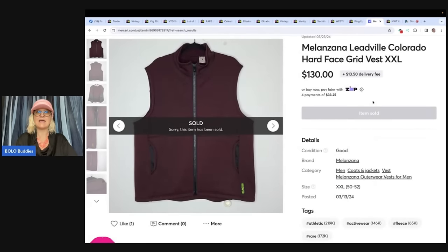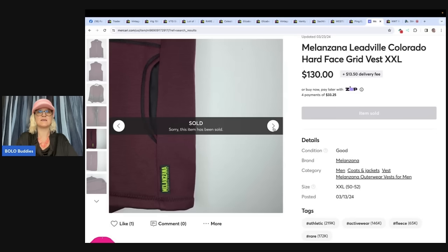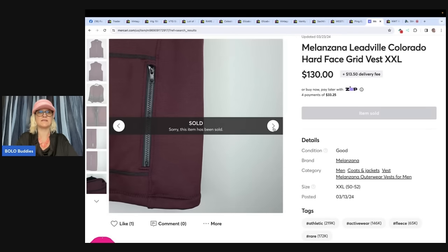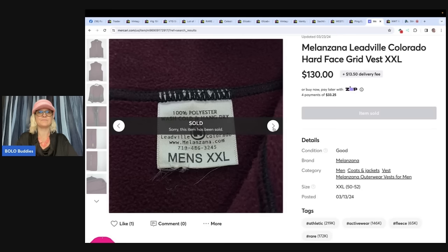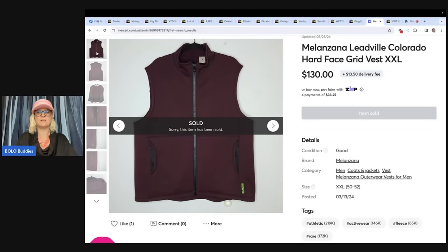This one is a Melonzanna. Never heard of that brand, but it looks like it is possibly a big money bolo brand. There is a little patch on the side that would trigger you to pay attention — it's very bright, looks like it's neon. It sold on the 13th on Mercari for full price of $130, which was the same day it was listed. So this sold in one day for $130 on Mercari.